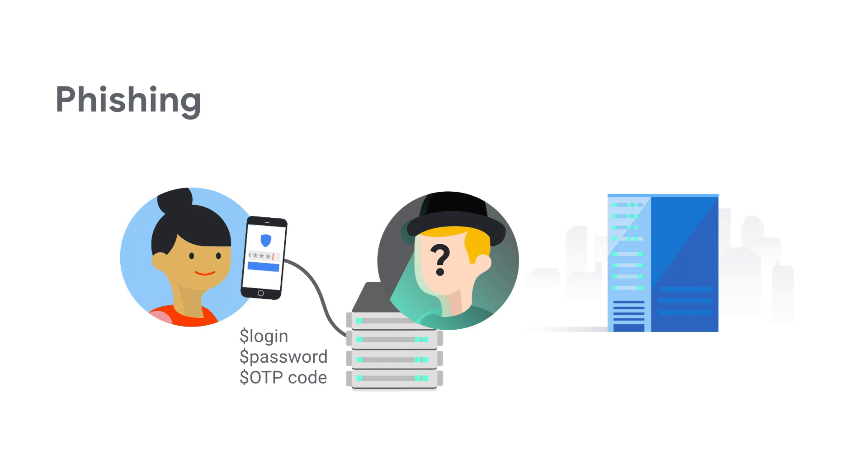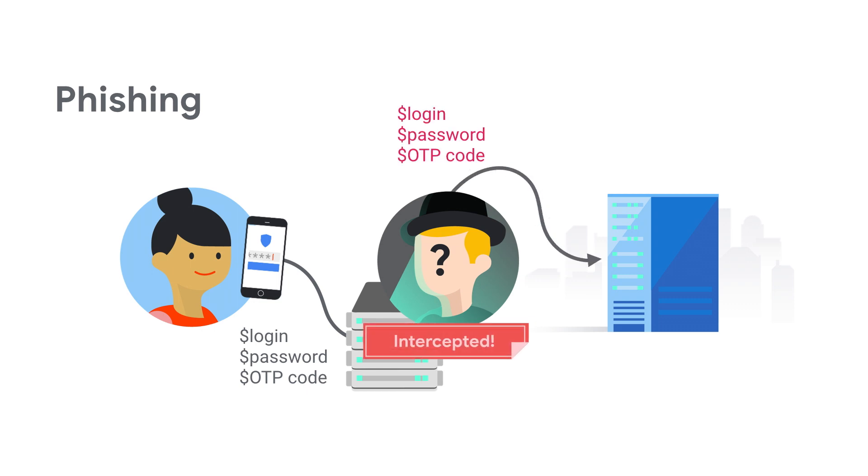What about a one-time password generated by your phone? Unfortunately, that doesn't always prevent phishing, because a phisher can just take that, pass it forward with your credentials, and now they're logging in as you just as successfully.